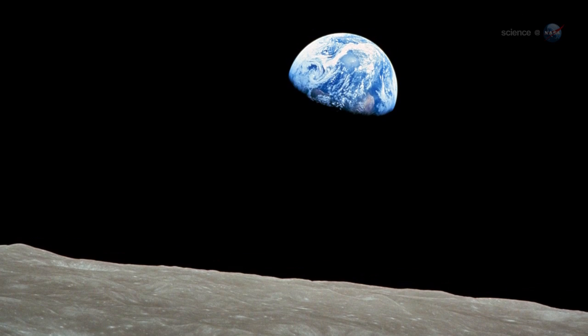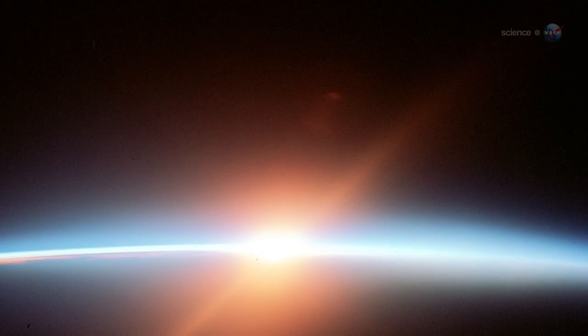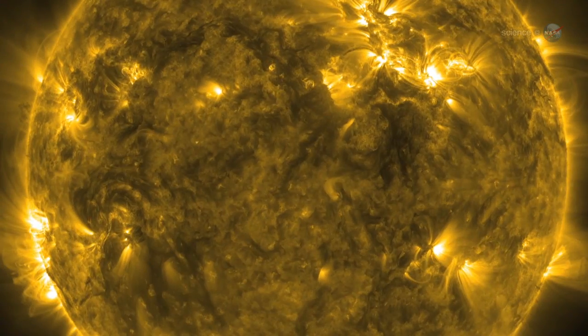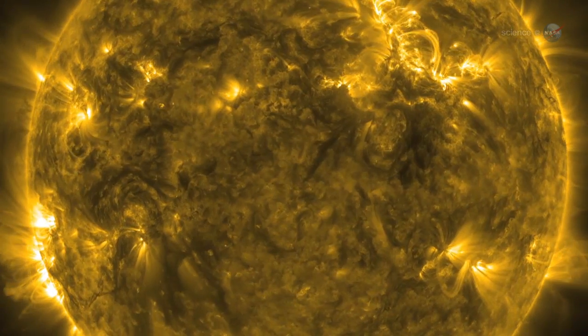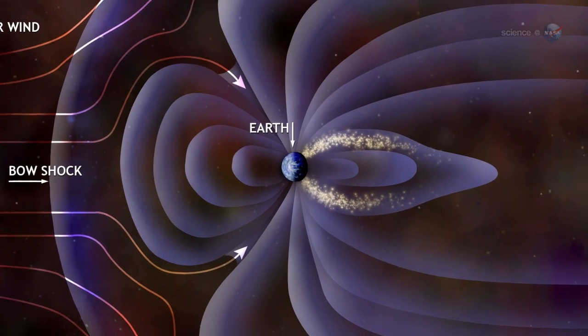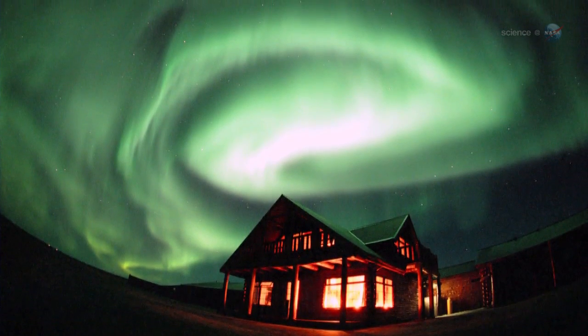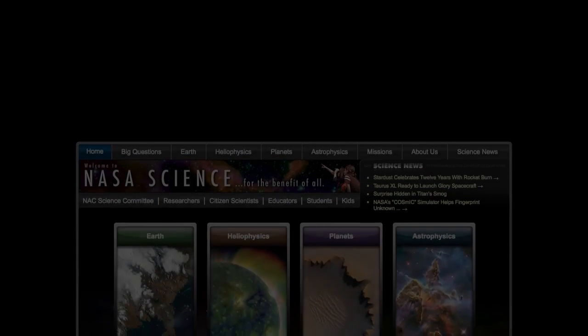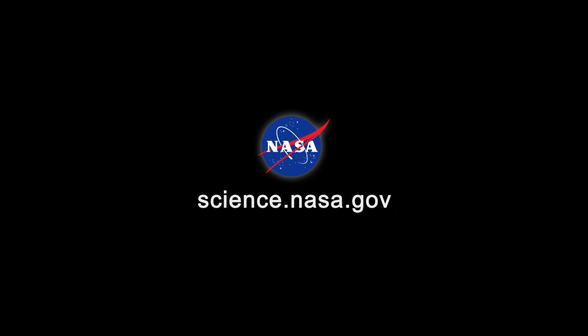The key point is: solar flares cannot destroy the Earth. Our planet has been orbiting the Sun for about 4.5 billion years, weathering solar storms that entire time. Anyone older than the age of 11 has lived through at least one solar maximum, and most retirees have lived through five or six. As powerful as solar flares are, our planet's defenses are equal to them. Solar Max is coming in 2013 — enjoy the show. For more news about solar activity and what it means to you, visit science.nasa.gov.